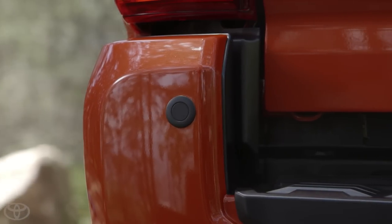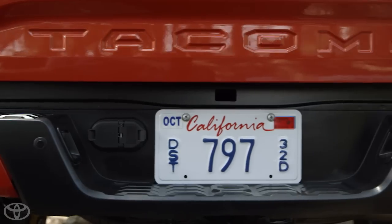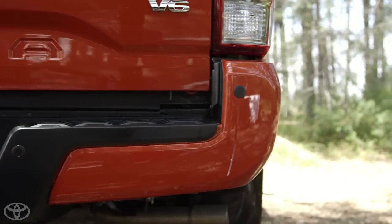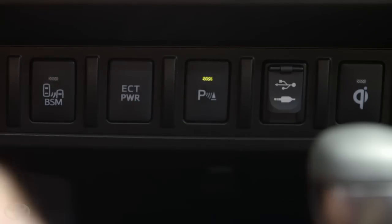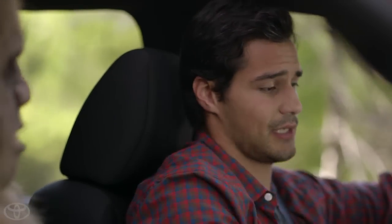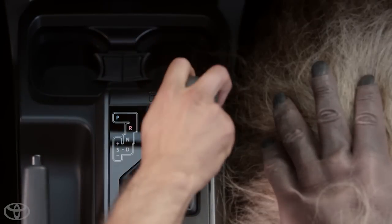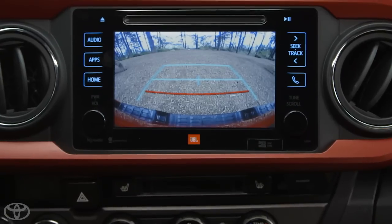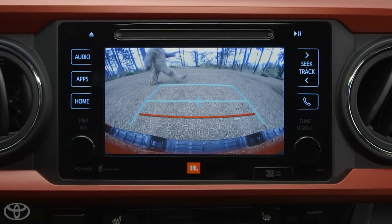Additionally, the rear parking sonar has four ultrasonic wave sensors on the rear bumper so you know the location and distance of the obstacles behind the Tacoma. To turn it on, press the button just to the right of the steering column. The button will light up to show it's on and you'll see confirmation that the system has been engaged by a light with the sonar logo on the dash. When you shift into reverse and when your speed is less than 5 miles per hour, the sonar graphic will appear on the multi-information display. The speed of the warning tone and the color of the graphic in the multi-information display will give you an idea of how close you are to an object or obstacle.